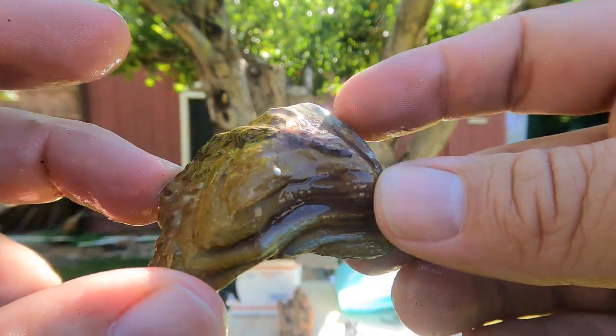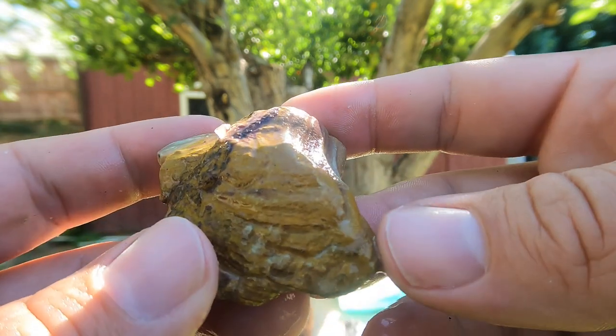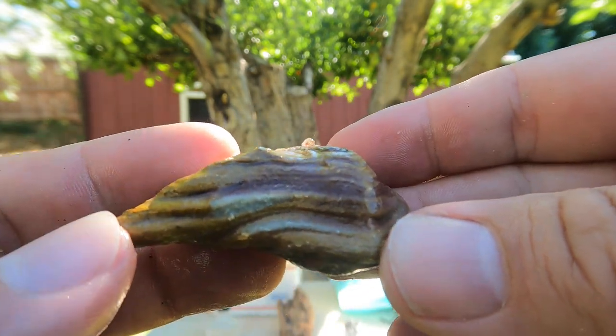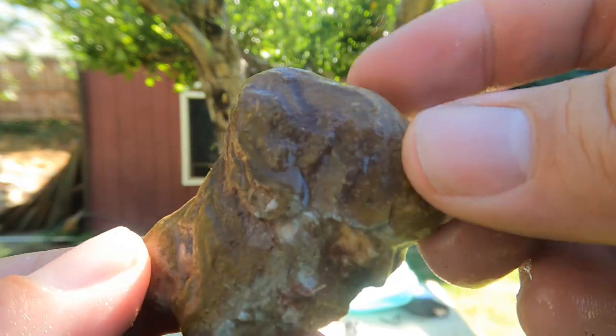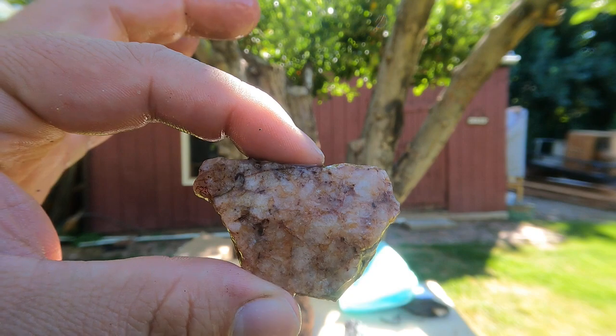Here's a fun little rock they found — it's got some nice layers in it. This looks like a siltstone. Basically it's like silt that you get in lakes and rivers. Pretty cool. This looks like quartz right here.